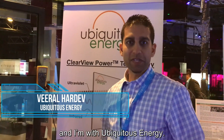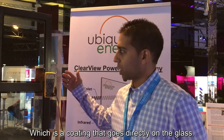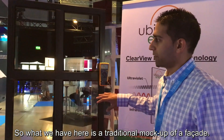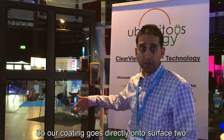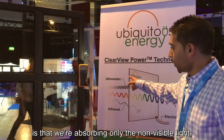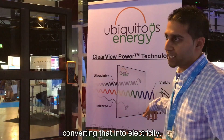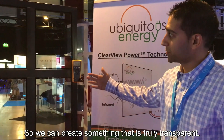I'm Viril Hardev and I'm with Ubiquitous Energy. We're developing what we call a truly transparent solar technology, which is a coating that goes directly onto glass. What we have here is a traditional mock-up of a facade — dual pane glass. Our coating goes directly onto surface two. We've set up IR lights to mimic sunlight, since our technology works by absorbing only the non-visible light — ultraviolet and infrared — converting that into electricity while letting as much visible light transmit as possible, so we can create something that's truly transparent.